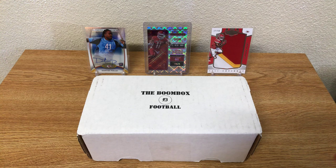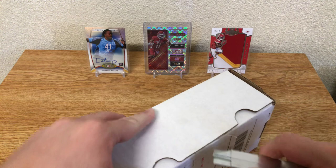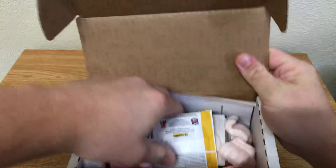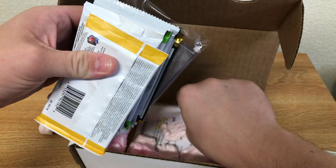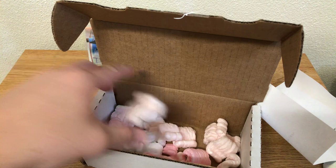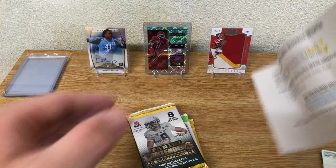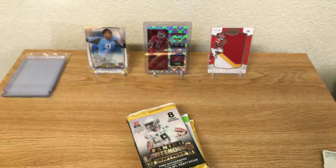Not going to talk too much. You have the packing peanuts as always — let me get rid of these. Pulled out what's in here. We have our packs right here. I'll put the supplies over there. If you guys want to read this, pause it and you guys can read it. We're going to just go ahead and get into what we have.